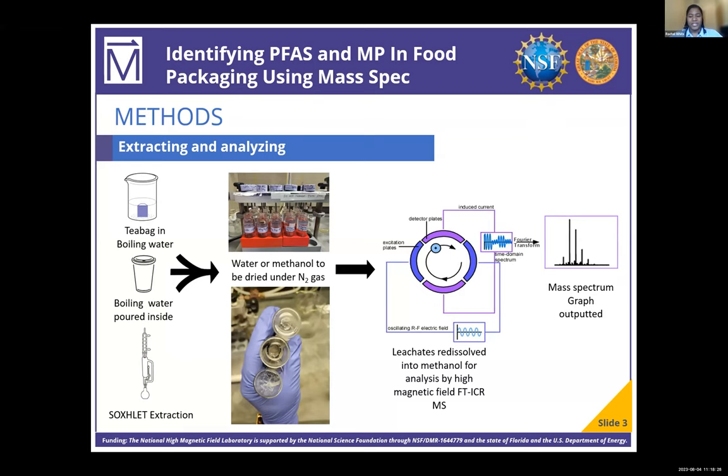We could not properly simulate the use of sandwich bags and popcorn bags, so we opted to do a Soxhlet extraction to extract any potential PFAS that could be present. The water from the samples was then dried under nitrogen and re-dissolved in methanol to be analyzed in the 21-T FT-ICR.